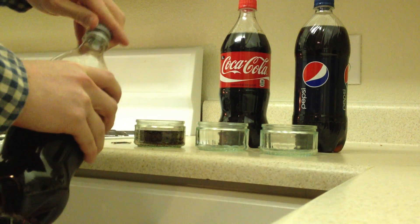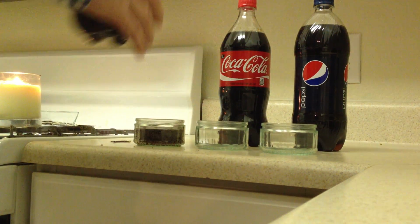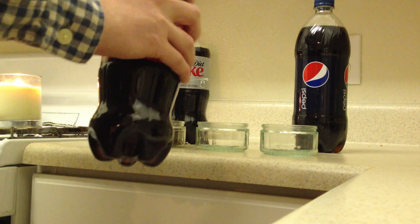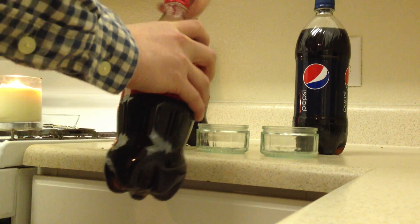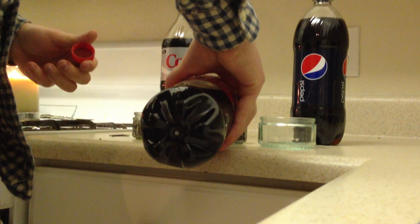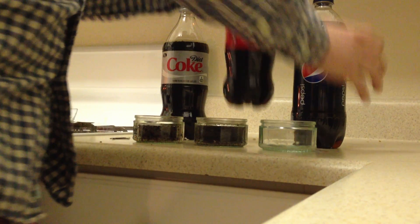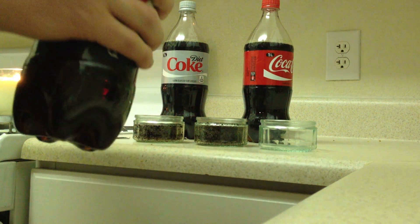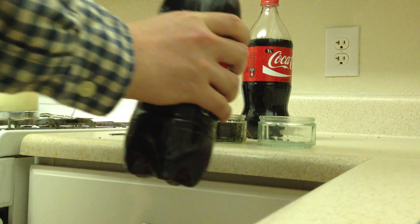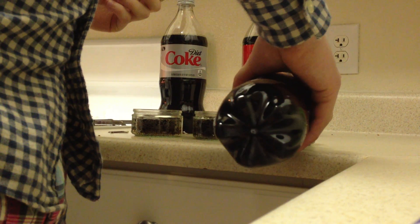Diet Coke is our first one on the left, Diet Coke is the middle. These are all unopened bottles. And then finally Pepsi is the third. I don't know what is so special about Pepsi that it would only happen with Pepsi, but that's what was in the original video, so we wanted to keep it true to that.